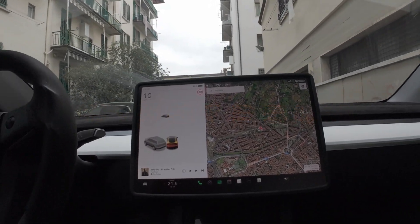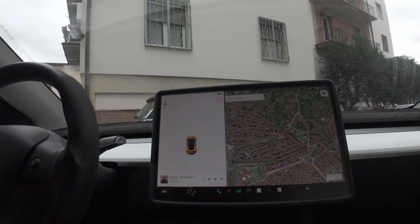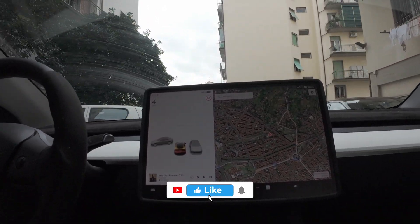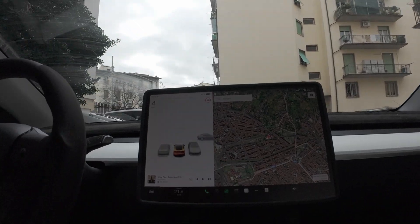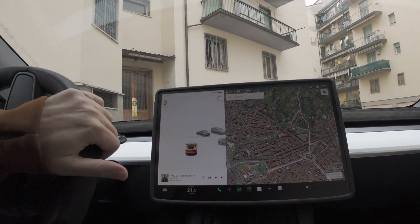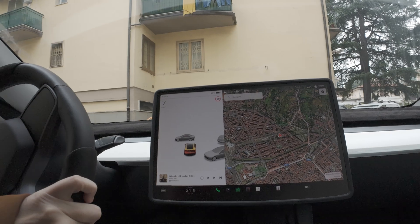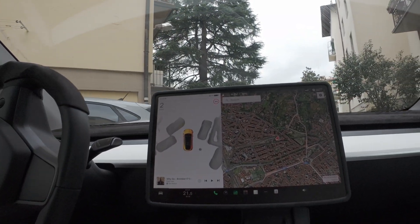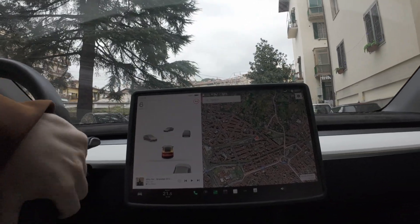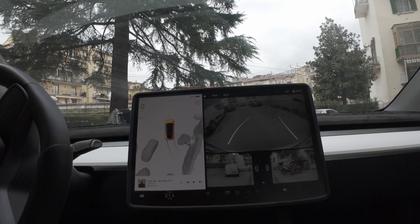I wanted to show again the park assist, the high fidelity park assist or Tesla Vision. It looks like below two kilometers an hour it starts or something like that. Let's see how it does — I want to park right here — and how I'm doing parking, if I suck.